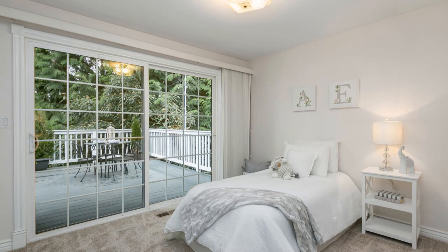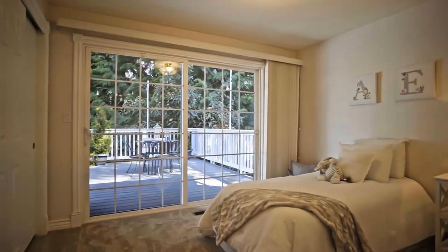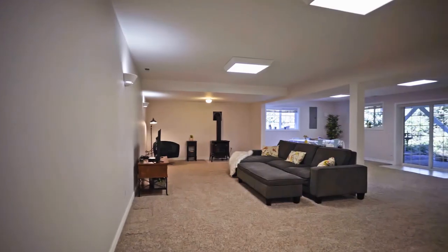Not only does the second bedroom have all the basics, it has a huge glass sliding door. So if you wanted to use this as a workout space or an office space, you could really open that up in the summer, get that fresh breeze coming in from the woods — and certainly lots of light at any time of day.